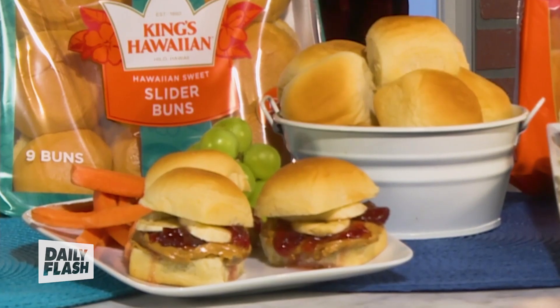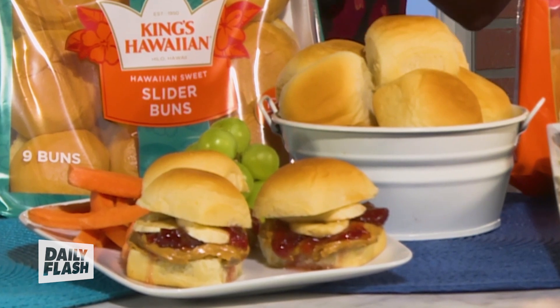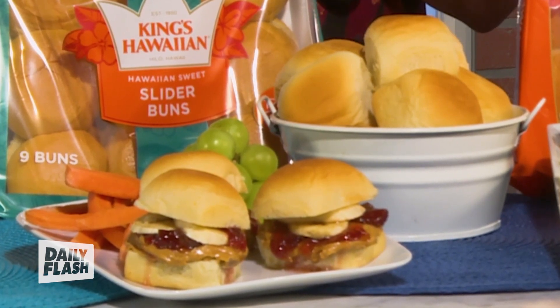King's Hawaiian Sliders help unite busy parents and picky kids whether you're packing lunchboxes or preparing weeknight-friendly dinners. They'll help you make meals and memories because they're customizable, easy, and fun.